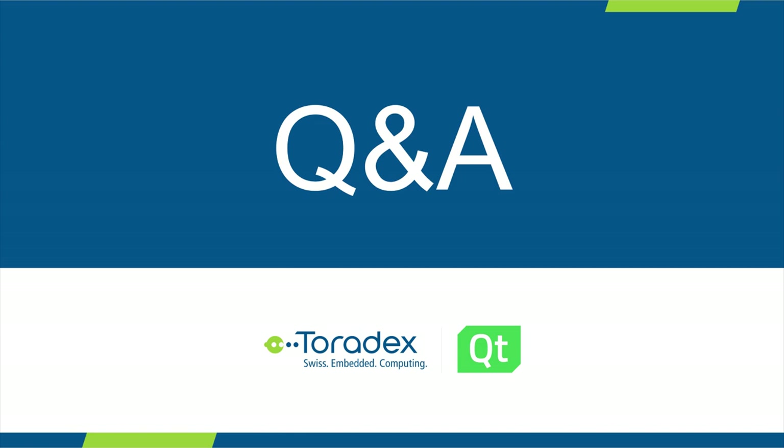Is Boot to Qt available for Windows CE or do you have Windows Embedded Compact support with Qt? Boot to Qt itself is not available for Windows CE, but we do have very good documentation on how you can deploy into Windows CE and debug and deploy in that environment.